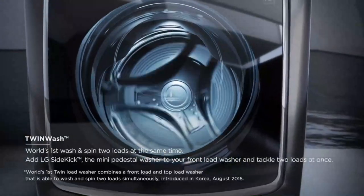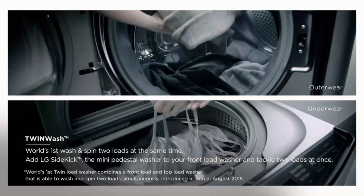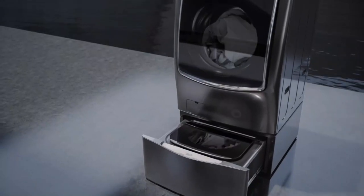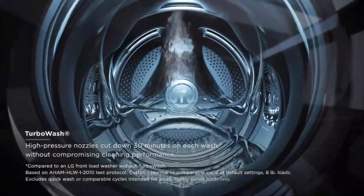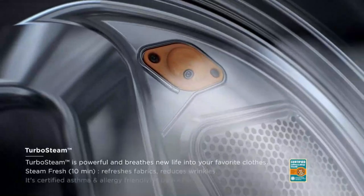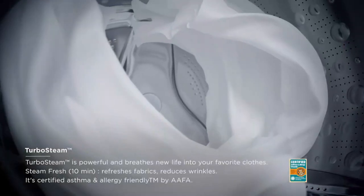We put the washer in the laundry area of our basement, right next to the utility sink for easy drainage. Once installed and leveled, the technician ran the washer completely empty for one cycle. The whole installation process took less than 30 minutes. To enable SmartThinQ, LG's app from which you can run the washer remotely, we first had to register the product. After that, it was as easy as connecting to a Bluetooth speaker to sync the washer and smartphone. A melodic tone greets you upon starting up the washer, and a happy little tune plays when each load is finished.